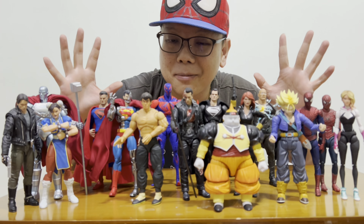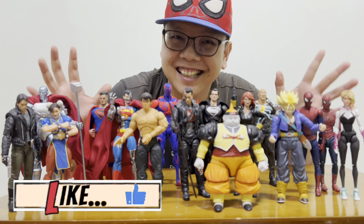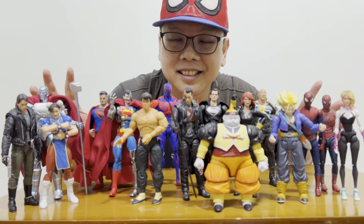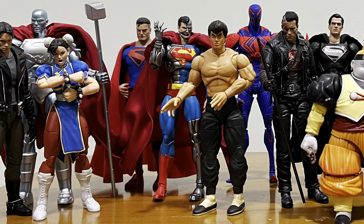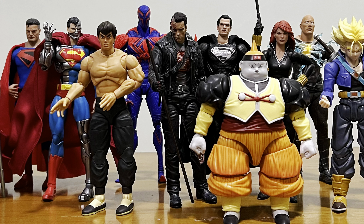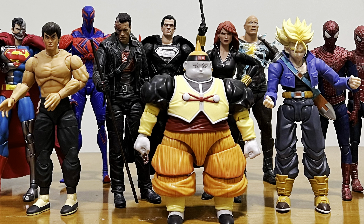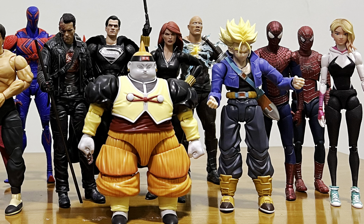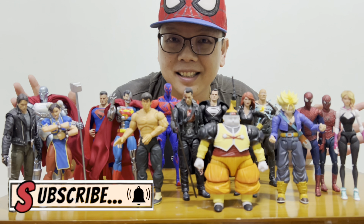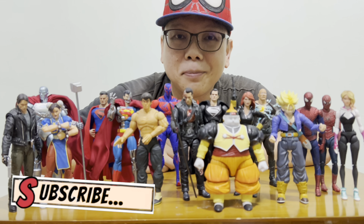Okay guys, so these are my top 10. I know it doesn't look like a top 10 anymore because there are more than 10 figures here, but these are just very nice — I love them all. I do hope that you agree with me on some of my selections, and I definitely hope that next year will be even better. I appreciate you watching my top 10, and I'll catch you guys again in my next video. Thank you.